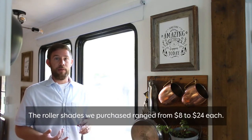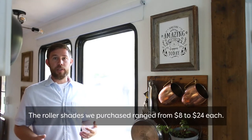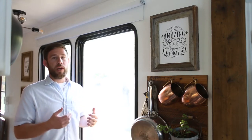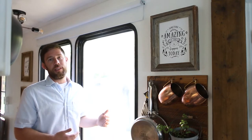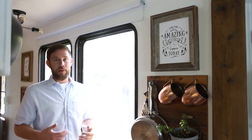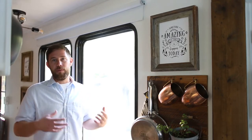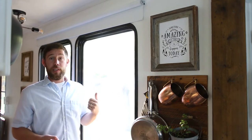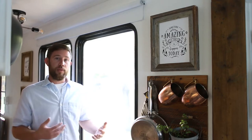They do offer a couple different varieties of styles like light filtering and blackout. We went with light filtering for most of the living areas, and then in the bedroom we went with the blackout shades. What's really important to us is that when the shades are down, we were still able to get some of the light in, because we actually bought this RV because of all the windows and the light it was going to bring in. These shades absolutely do that — they let the light in while at the same time still not letting anybody see in if you have them closed.